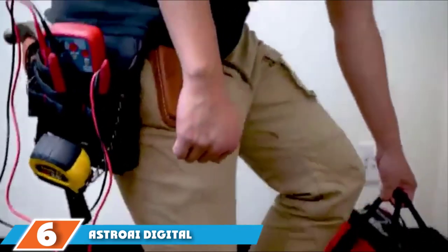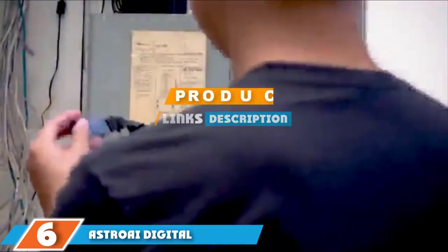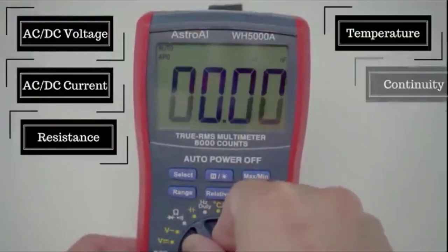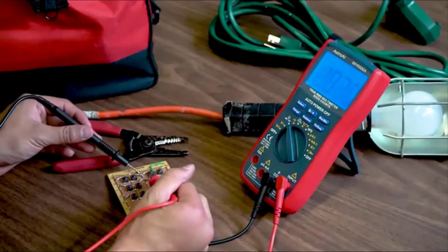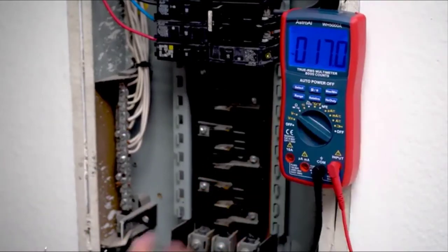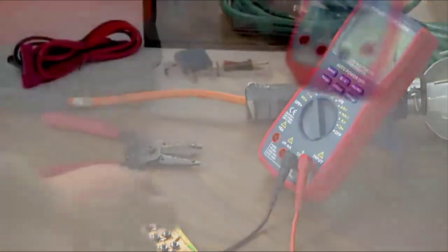Next at number six, we have the Astro AI Digital Multimeter TRMS 6000. This Astro AI is definitely in the running for the best digital multimeter. It's an outstanding overall value and a must-have for advanced DIYers. The true RMS capability and robust safety measures make it a great choice for pros as well. With auto-ranging, you can measure voltage, current, resistance, continuity, and more, with a high degree of accuracy and frequency. The body of the TRMS 6000 is fashioned from durable ABS plastic that is naturally impact resistant, and there is a range of built-in safety features including overload protection.